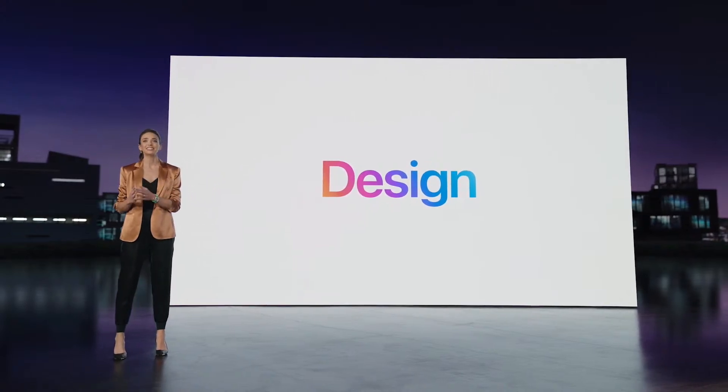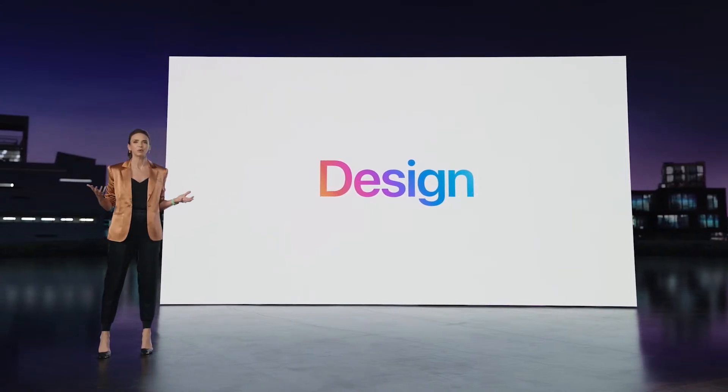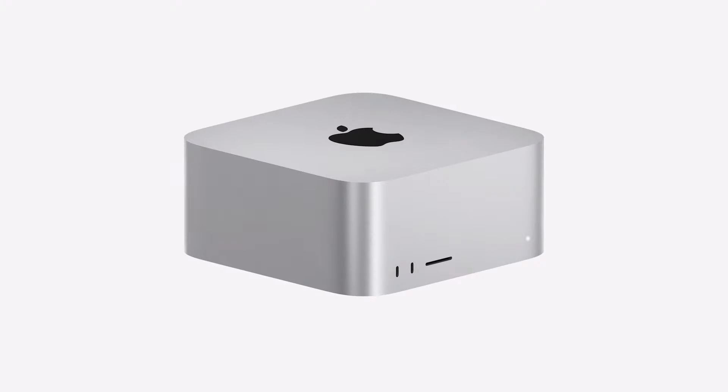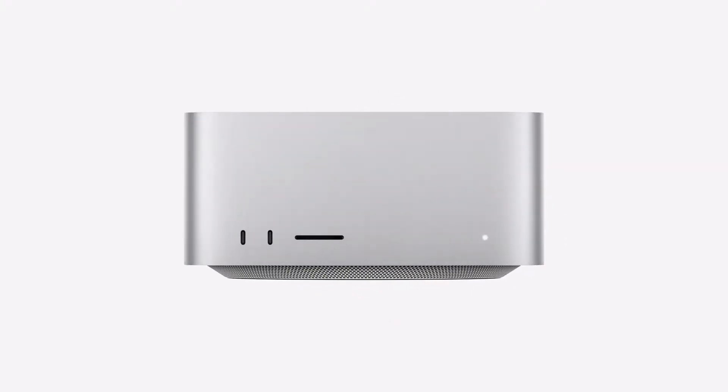With the power and efficiency of Apple Silicon, we were able to totally re-imagine what a high-performance desktop could look like. The exterior is machined from a single aluminum extrusion, with a footprint of just 7.7 inches square and a height of only 3.7 inches. So it takes up very little space and fits perfectly under most displays.